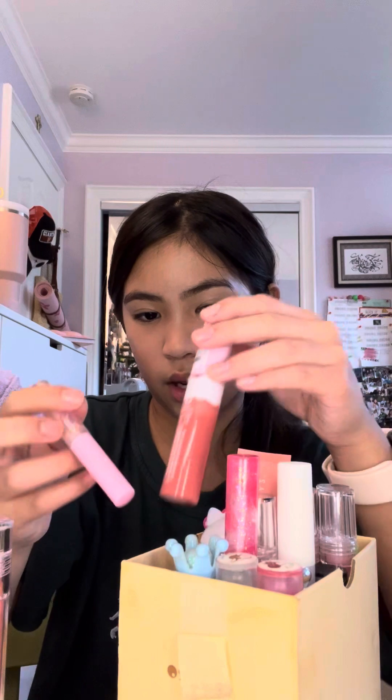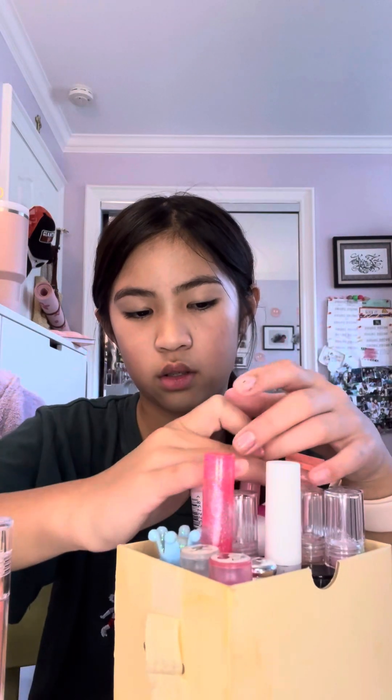I'm gonna start with the lips. Most of my makeup is upstairs - I have a little bit down here so I have to stay in my room. I'm gonna use this one, try to get like this shade, and just wait. I suck at putting on lipstick, so I'm just gonna let it sit. Okay, let's do the blush now.